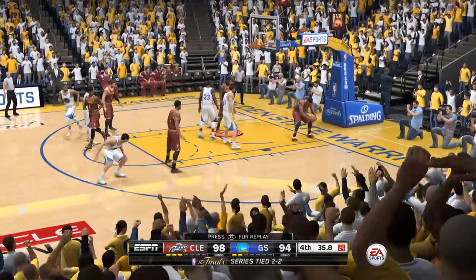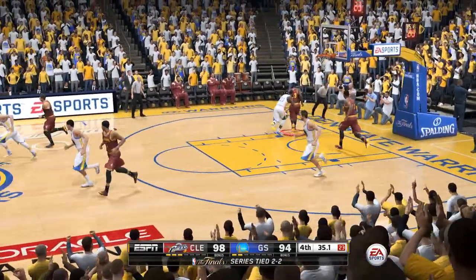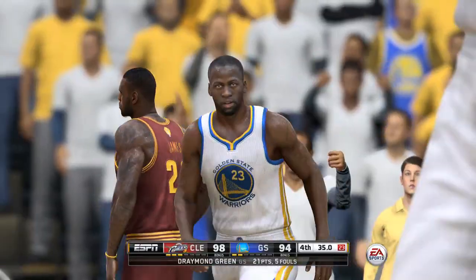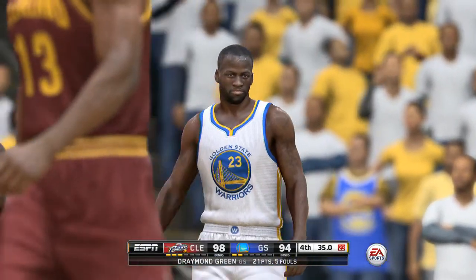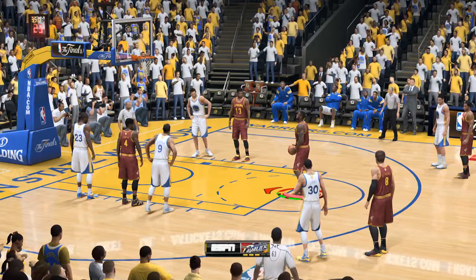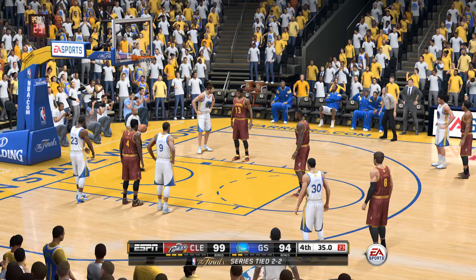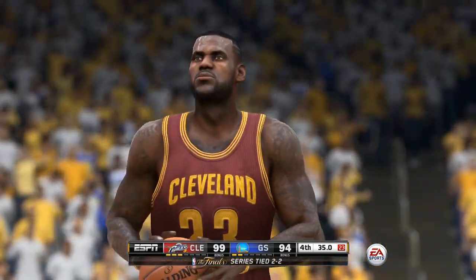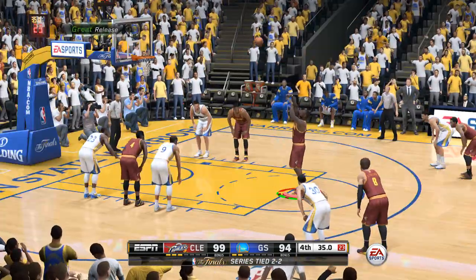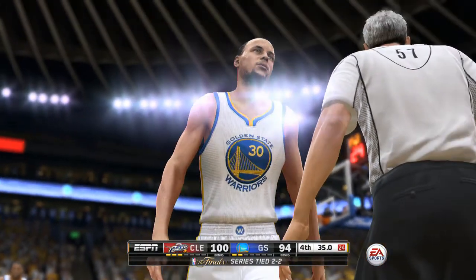And he puts it down! Your first priority as a defense is to force them to shoot jump shots. When there's a drive, there's got to be help — make him kick the ball out to the perimeter and then close out. Team foul number five, Golden State — they're in the penalty. Nice job at the line. They're now up six, and a timeout called.